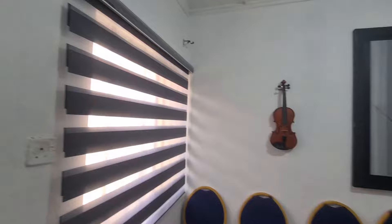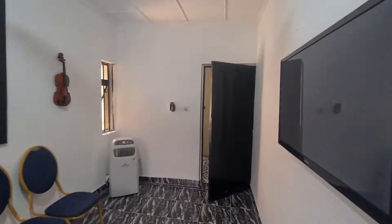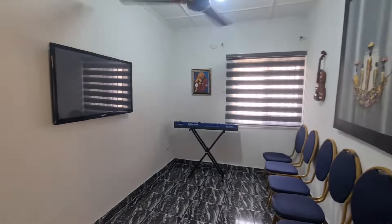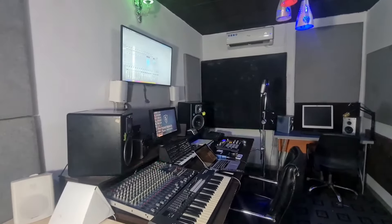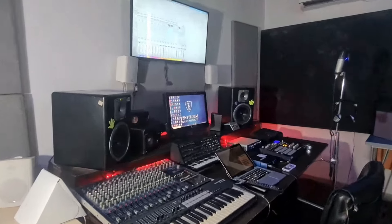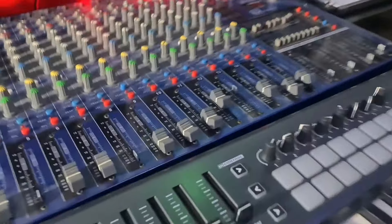And this is the small classroom. Here we can have a private class — a class of one, just one or five students. And this is the digital studio, also well-equipped. You can see the mixers and all the other equipment. We learn Fruity Loops, Qubis, Pro Tools, Logic. Amazing.